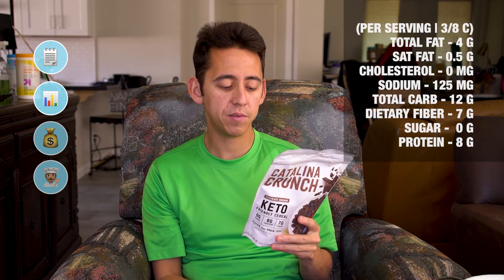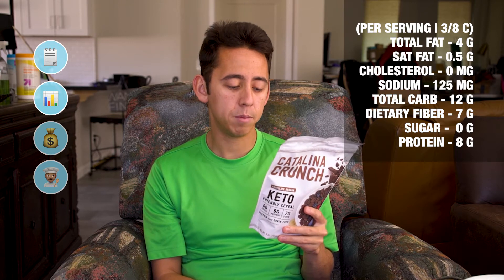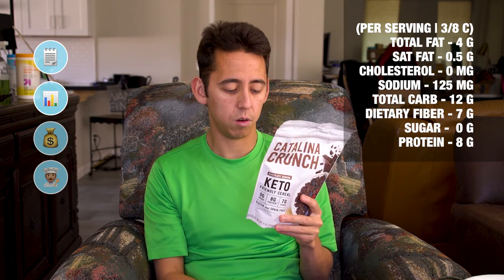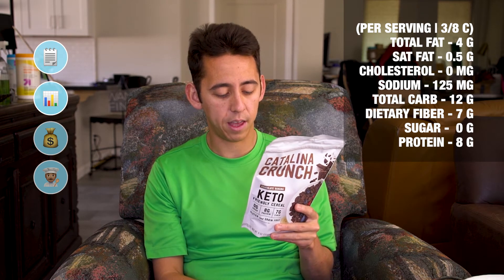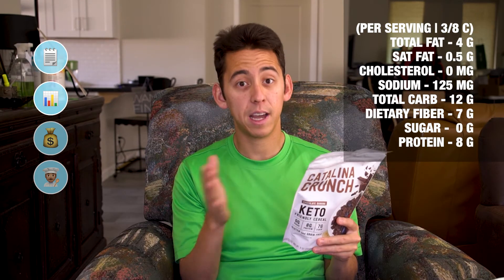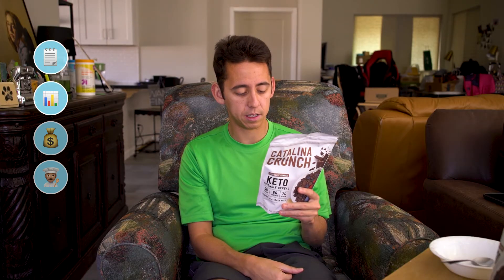90 calories per serving. Serving size is 3/8 of a cup. Total fat: 4 grams. Saturated fat: 0.5 grams. Trans fat: 0 grams. Cholesterol: 0 milligrams. Sodium: 125 milligrams. Total carbohydrate: 12 grams. Dietary fiber: 7 grams. Total sugar: 0. Included added sugar: 0. Protein: 8 grams. And then the rest are vitamins, calcium, iron and potassium. So that would be 12 minus 7 — 5 net grams of carbohydrates per serving, which is 3/8 of a cup. Pretty good macros if I might say so.